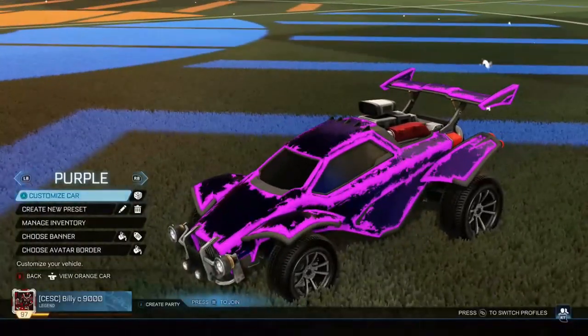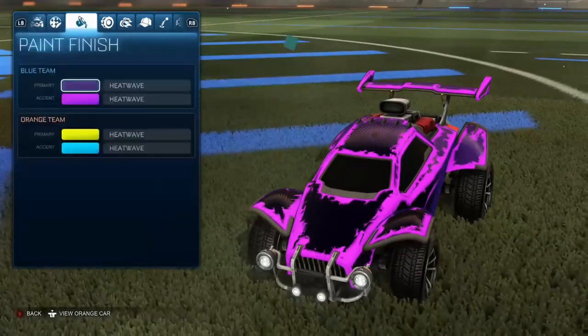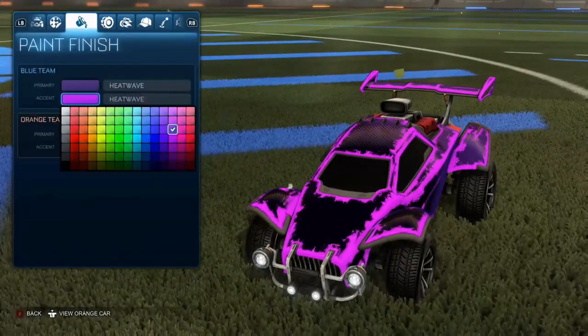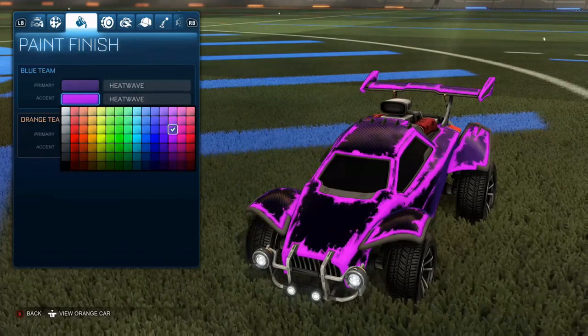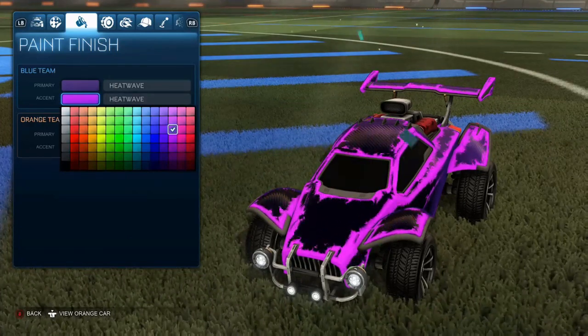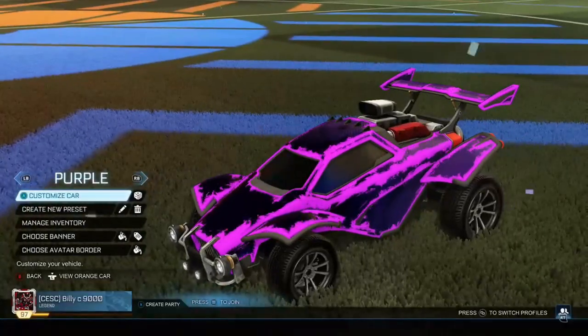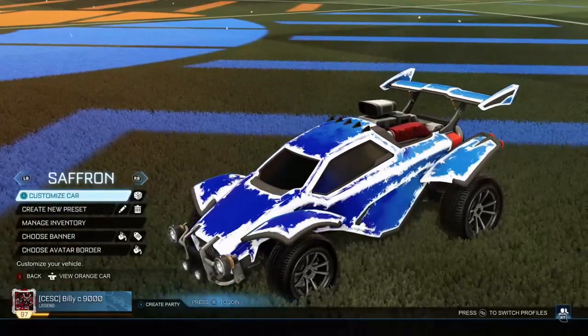For Purple, similar to Crimson, you want the darkest purple colour — top right — for the primary. Then for the accent, go to the third column from the right, third one down: the lightest purple. So darkest primary, lightest accent.